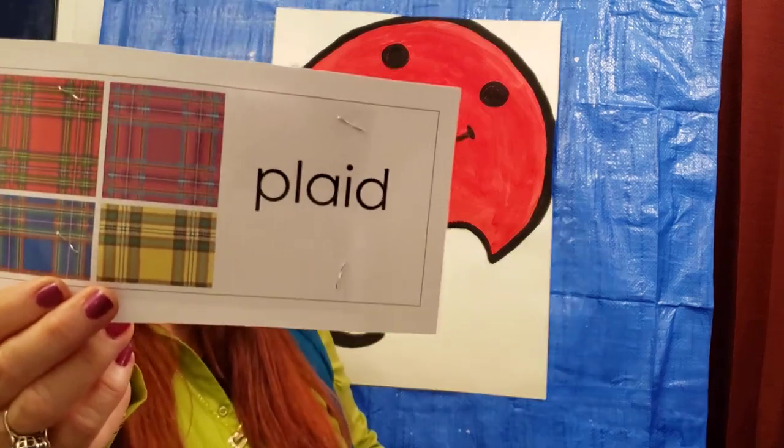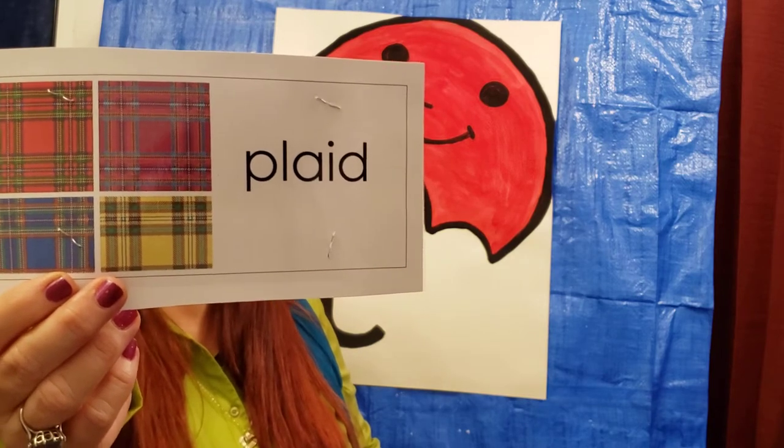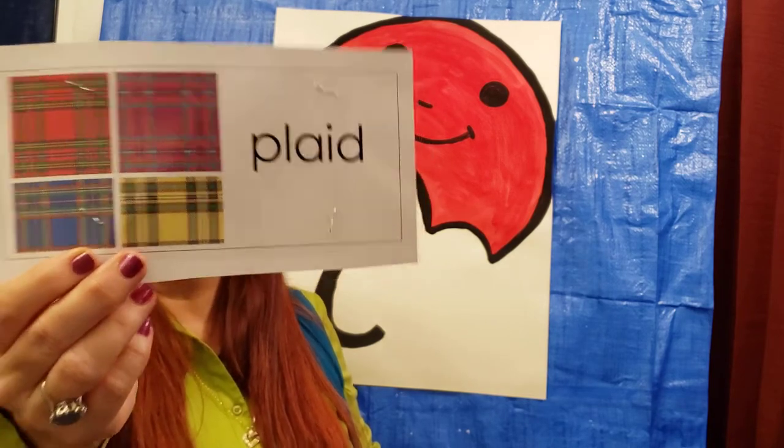Our next vocabulary word is Plaid. Plaid is a cloth with a pattern of stripes, sometimes in squares, sometimes two colors, sometimes more. Are you wearing plaid today?